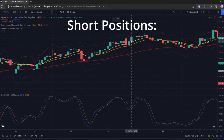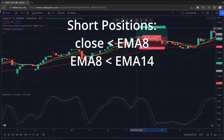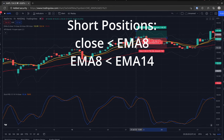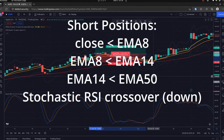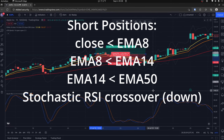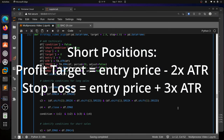For short positions, the price must be below the 8-period EMA, the 8-period EMA must be less than the 14-period EMA, the 14-period EMA must be less than the 50-period EMA, and the Stochastic RSI fast cycle K crosses below the slow D cycle. Again, once entered, the profit target is 2x ATR and the stop-loss is 3x ATR.